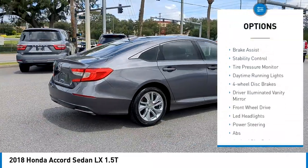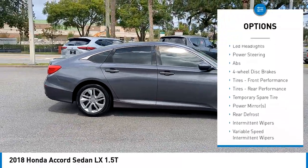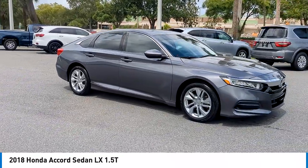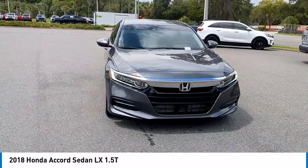Turbocharged, aluminum wheels, brake assist, stability control, tire pressure monitor, daytime running lights, four-wheel disc brakes, driver-illuminated vanity mirror, front-wheel drive, LED headlights. Take this vehicle for a spin and see why so many shoppers are now proud owners.